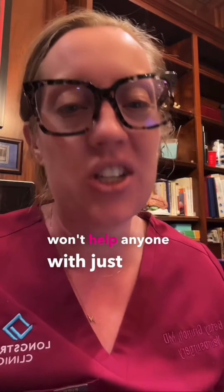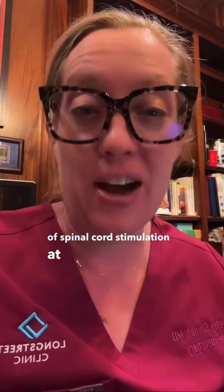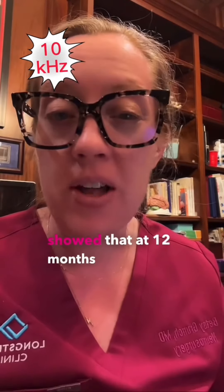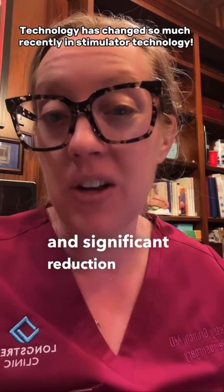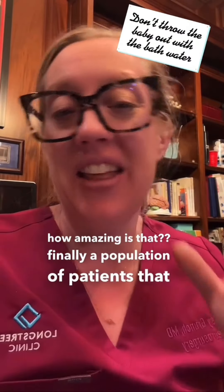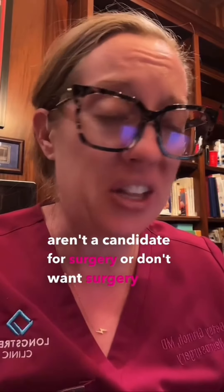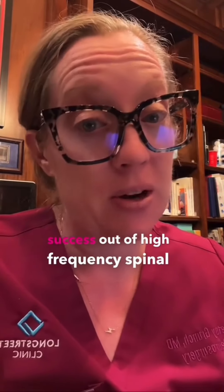Before any of you jump in and say a spinal cord stimulator won't help anyone with just axial back pain — stop. There has been a recent article published in the Journal of Neurosurgery about a multi-center randomized control trial of patients with refractory, non-surgical back pain and the success of spinal cord stimulation at high frequency. It essentially showed that at 12 months, patients had significant improvements in their quality of life, their pain levels, and significant reduction in opioid use. Finally, a population of patients who aren't candidates for surgery or don't want surgery, with predominantly lower back pain, may be able to gain success from high frequency spinal stimulation.